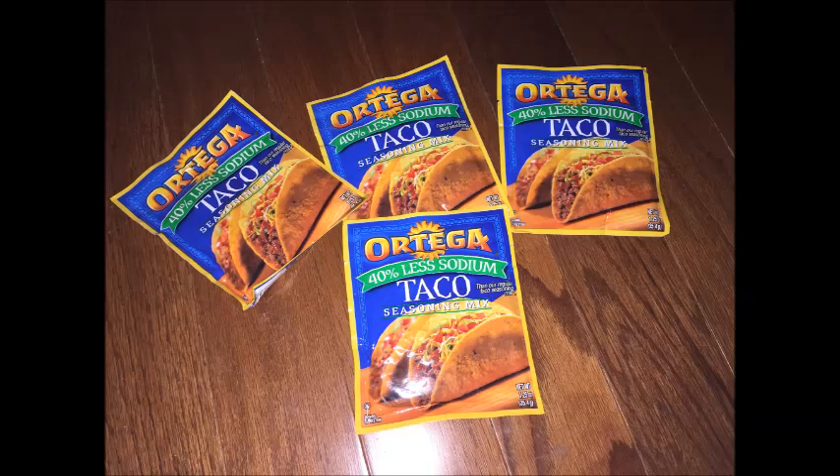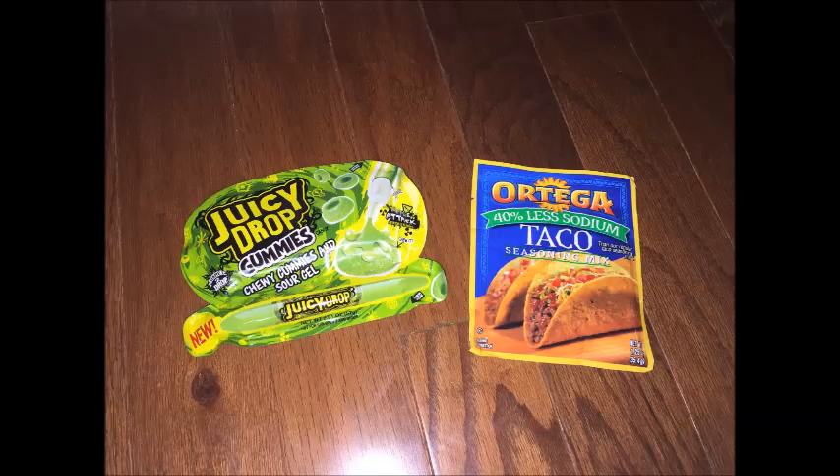The Ortega taco mix is the freebie for the weekend on SavingStar, and it's actually a really awesome deal — only nine cents a piece at Kroger. They're on sale for 59 cents a piece and there are coupons printing for a dollar off of two, which is 50 cents off each, making them only nine cents a piece. Then I grabbed my other one because it's the Freebie Friday for SavingStar.